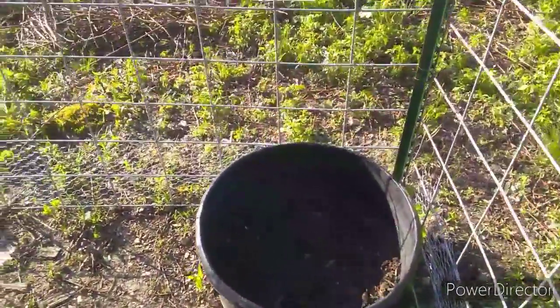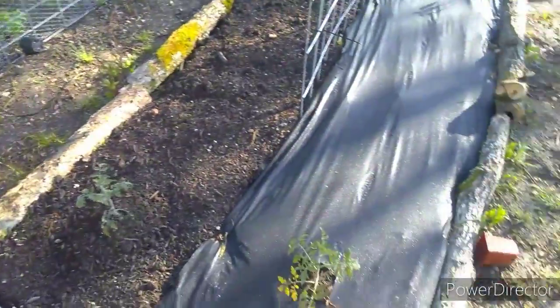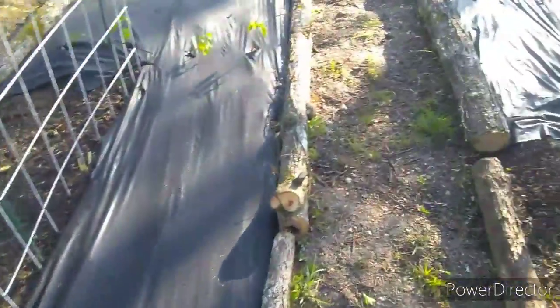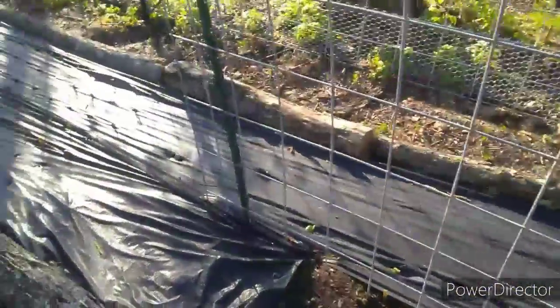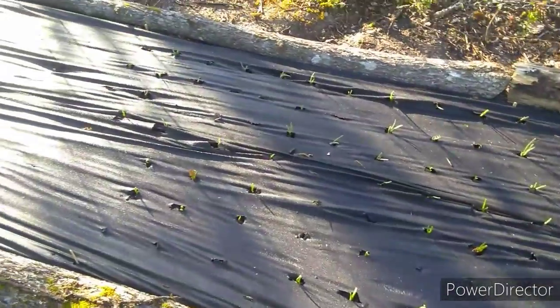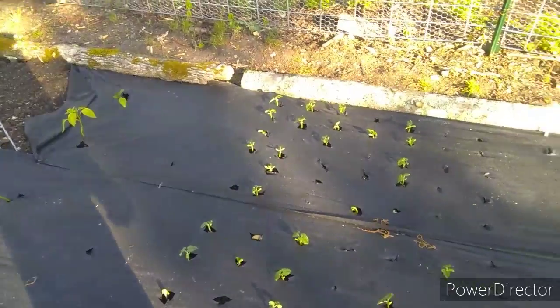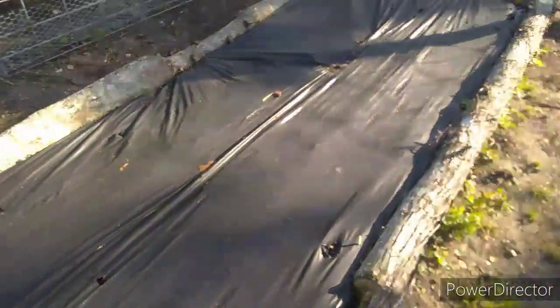We got potatoes coming up here and potatoes coming up over here. Tomatoes are doing good. We got cucumbers and zucchini coming up finally. Got onions and garlic coming up. Green beans, bush beans, some celery.